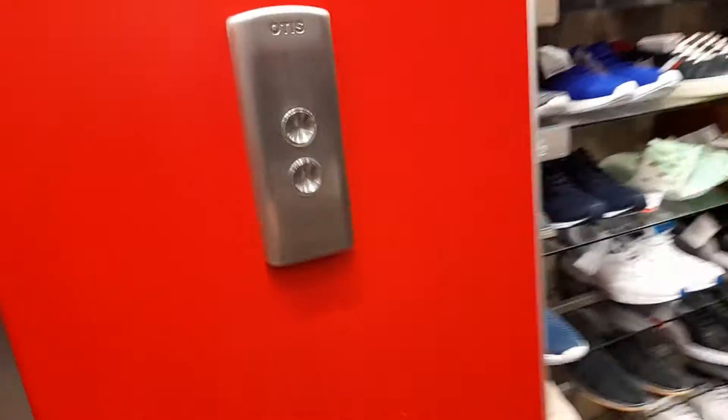This is the lift at TK Maxx in Bath. This is actually my first video. Basement.